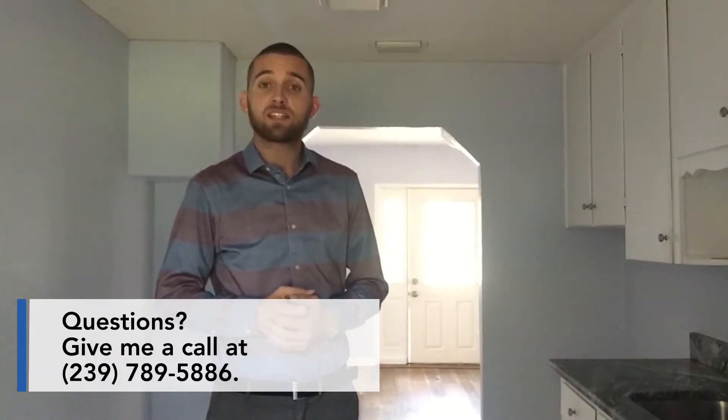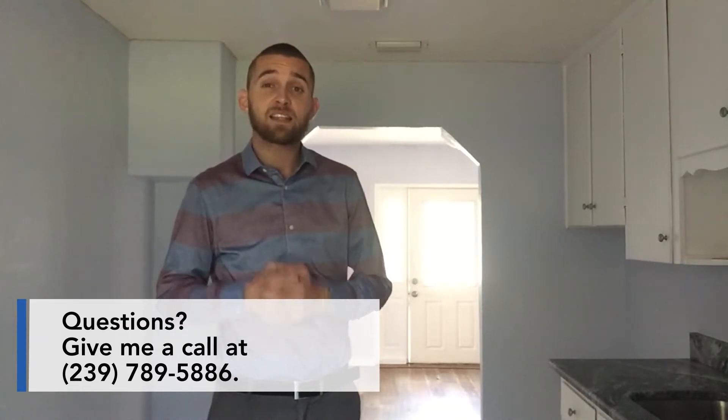Well, thanks for taking the time to watch this video tour. If you have any questions, don't hesitate to reach out to me at 239-789-5886. I also didn't mention that this does have solid surface counters, and we did install new laminate flooring throughout the majority of the property — the master still has tile, as well as the kitchen. Thanks again.